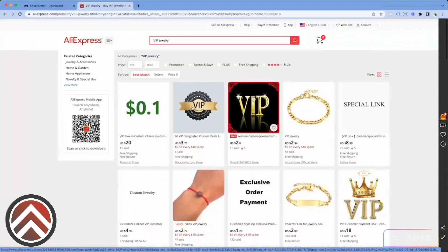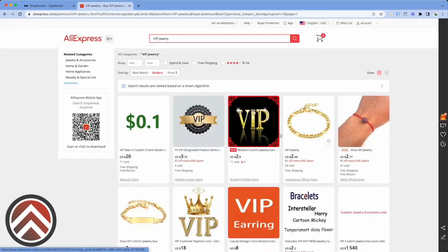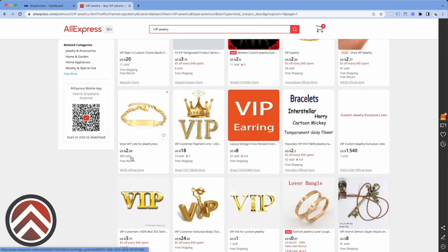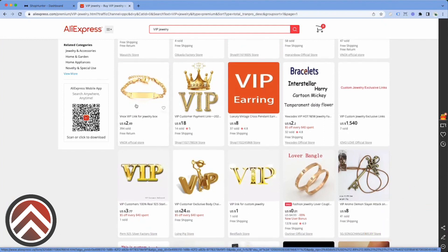So typically what you could do is type in 'VIP' plus whatever niche, or just type in 'VIP' if you don't know what you want to research, and you're going to be able to find all their links. Let's organize it by orders a little bit. The reason it really doesn't matter how many orders somebody has is because a lot of people don't know how to scale.